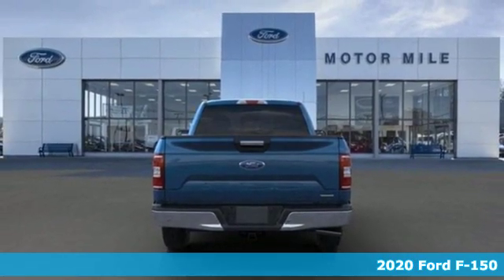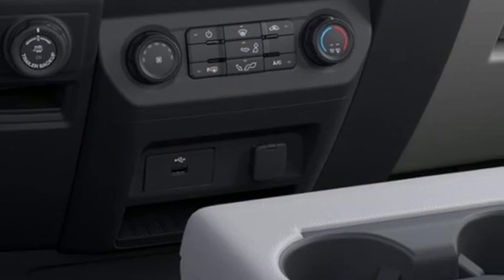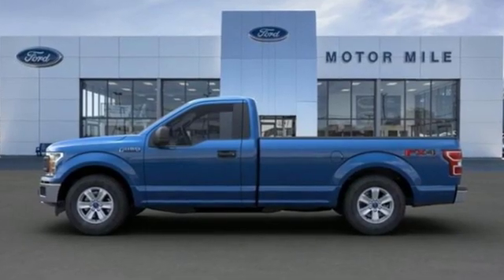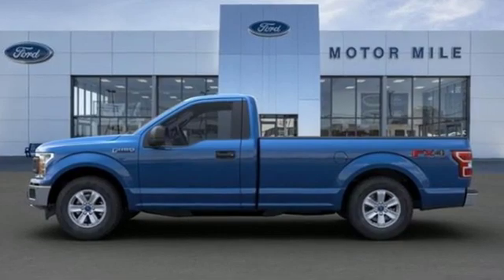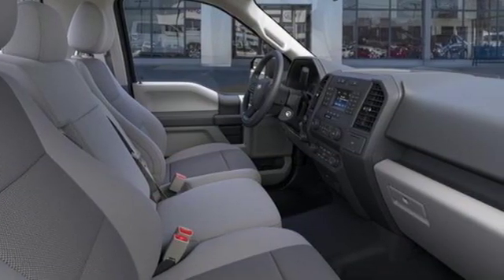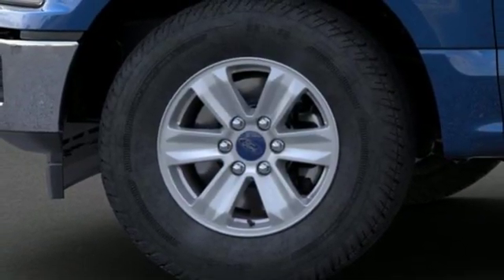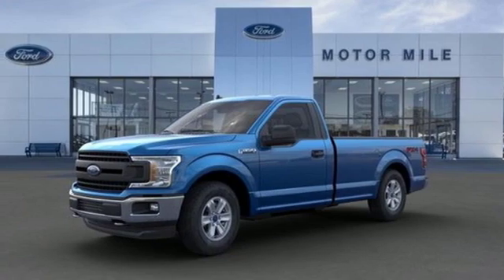It comes nicely equipped with features you'll love: AM FM stereo, easy lift and lower tailgate, manual tilting steering column, capless fuel filler, manual telescoping steering column, twin-turbo V6 engine, active grille shutters, electronic shift on the fly, and automatic transmission.